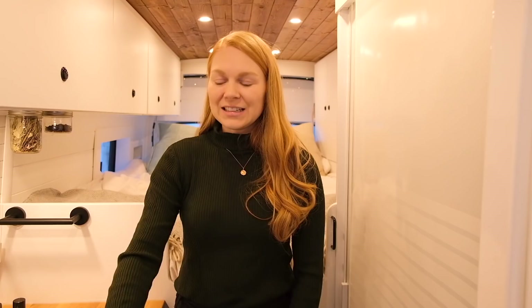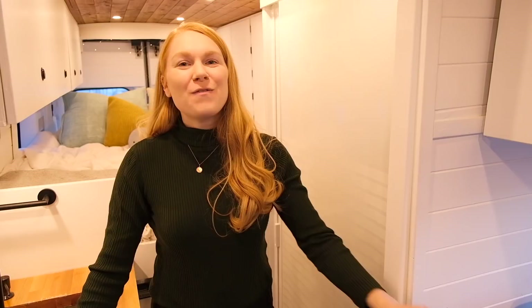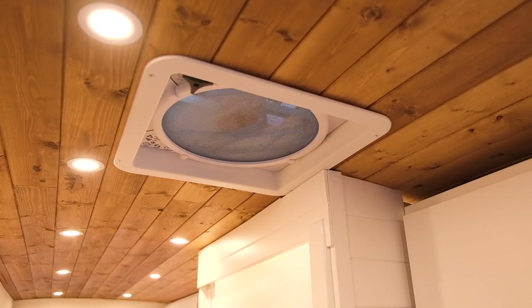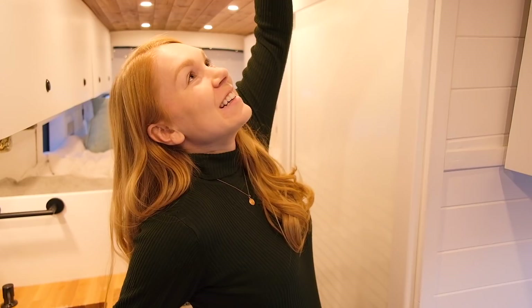Underneath the sink we have our gray water tanks and under here we have our garbage drawer. We thought it would be really nice and easy to be able to chop here and just sweep our scraps into our garbage. For circulation of air we have a Max Air fan that we love — it's electric so when you press it it can go fast.